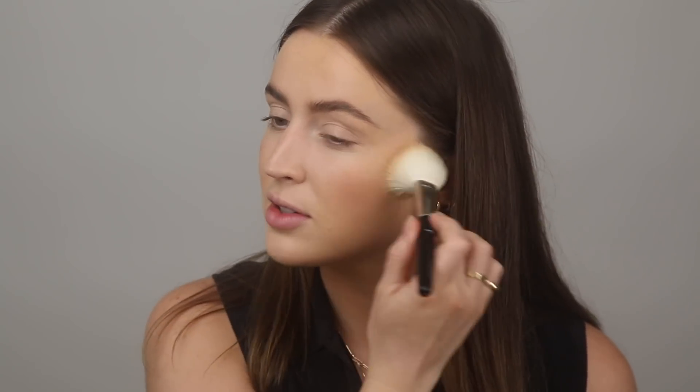Moving on to the Charlotte Tilbury bronzer — it's summertime, we've got to bronze up! Previously they sent me shade one which was super light, so they sent me shade two Medium. Here it is in comparison to Benefit Hula — it looks pretty much exactly the same. I'm using the O5 brush, which I've been loving for bronzer lately, and since it's a matte bronzer I'm hoping to use it as contour and bronzer in one. I've been using cream bronzers so much lately that this feels weird — it's quite sheer, actually.